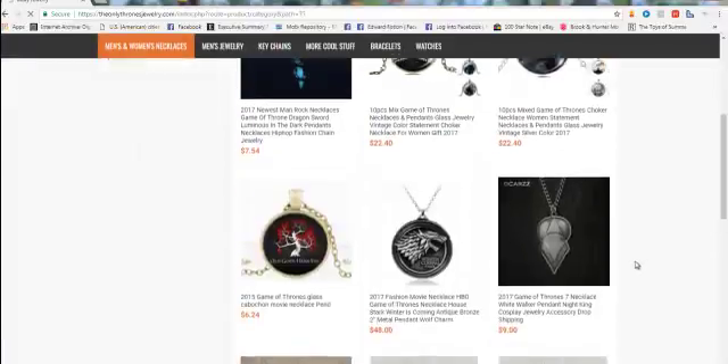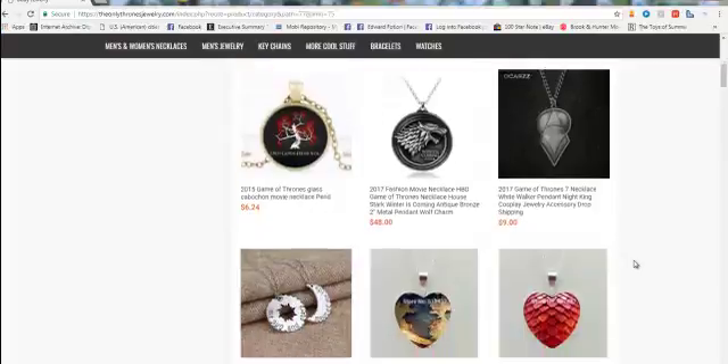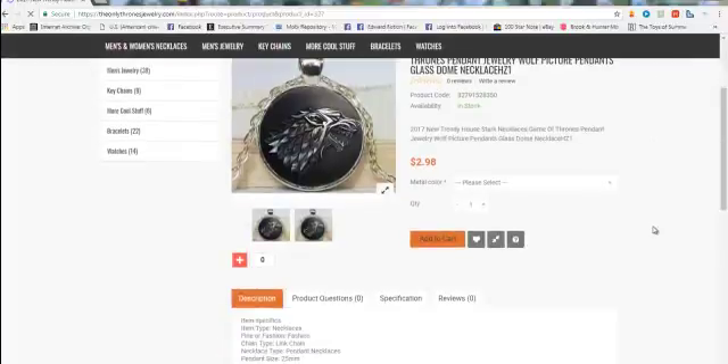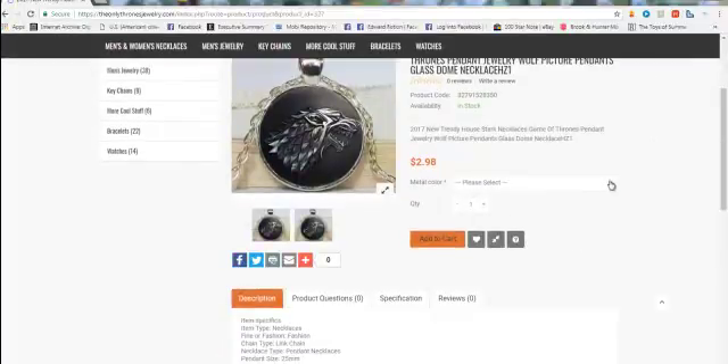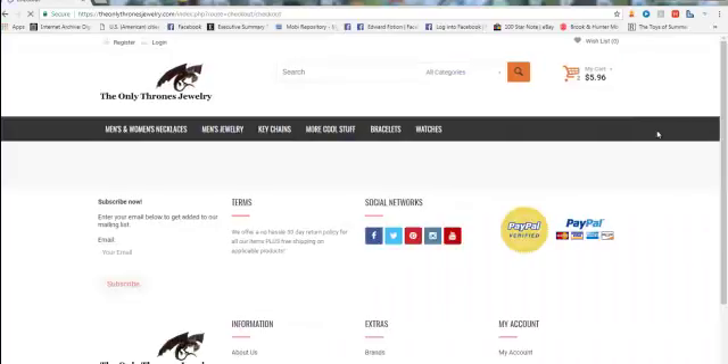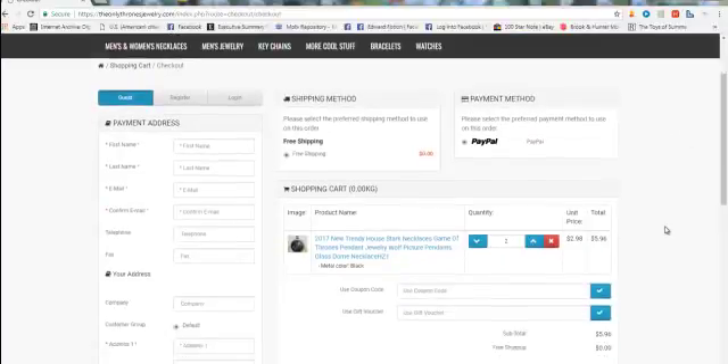I'm going to click on this cheap little item here so I don't spend a bunch of money just to make this video. When I click here, it takes me to the order page. One thing I notice right off the bat is that it has PayPal for a payment method, and that's a great sign — just another sign of security that stands out for me. After I fill in my information on the order page, it takes me to the checkout page.